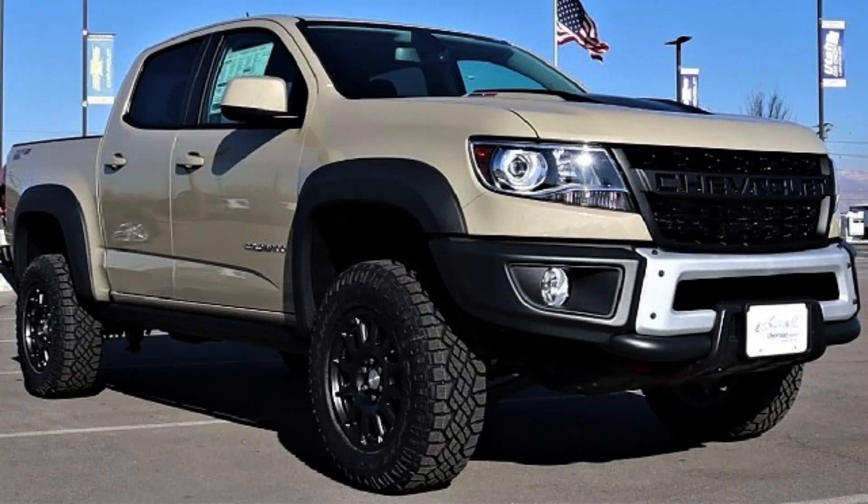The Colorado comes in five grades, with a mostly off-road focus: Work Truck, LT, Z71, and new for 2023, the Trail Boss, plus the hardcore ZR2. All five models share key standard features including a new 11.3-inch touchscreen with wireless Apple CarPlay and Android Auto, an eight-inch fully digital gauge cluster, eight bed tie-downs, and a segment-exclusive electronic parking brake.